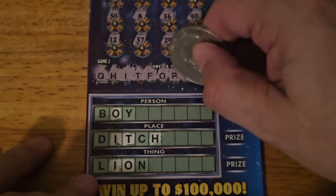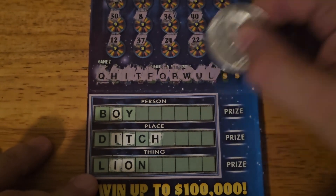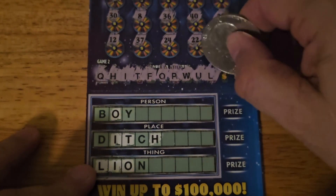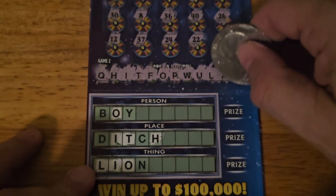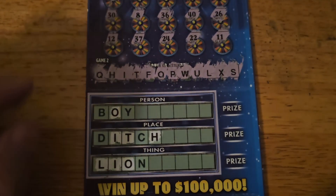P, W, A, U — I wish I wouldn't have said anything — L. Alright, just need one letter for the lion. Well, do we get it? We got an X. Last letter, I believe... S. So unfortunately, not a sausage.